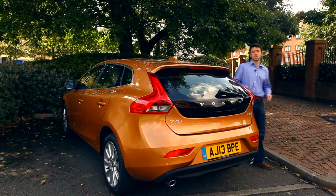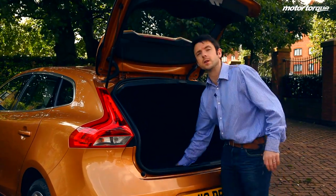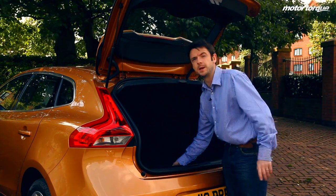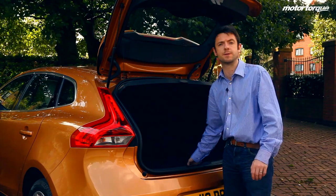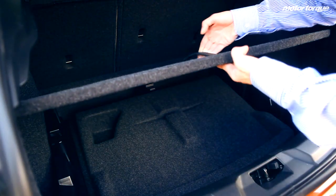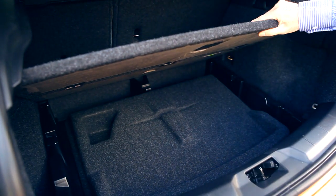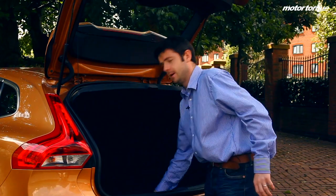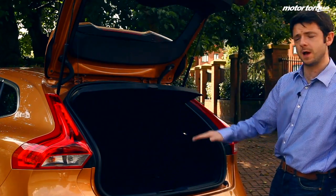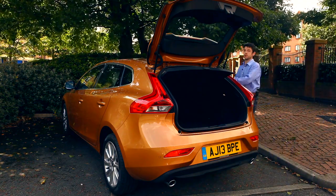The Volvo has one of the biggest boots in the sector. Lift the boot and you can see there is quite a lot of room in here — 402 litres with the seats in place, which is bigger than the Audi A3's 365 litres. We can also lift this level to get a little more space, and with the rear seats folded we can expand the boot to 1,032 litres.